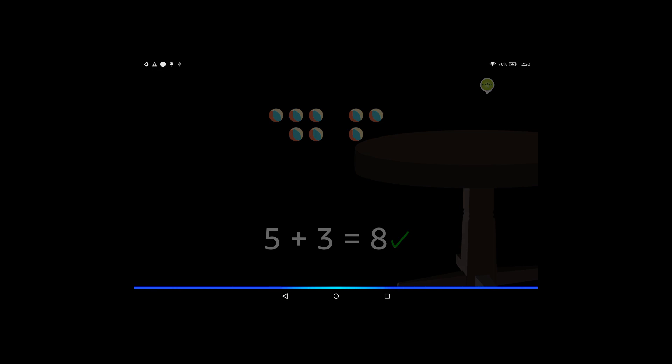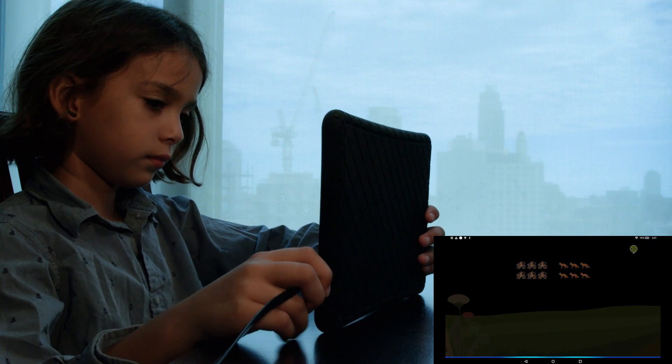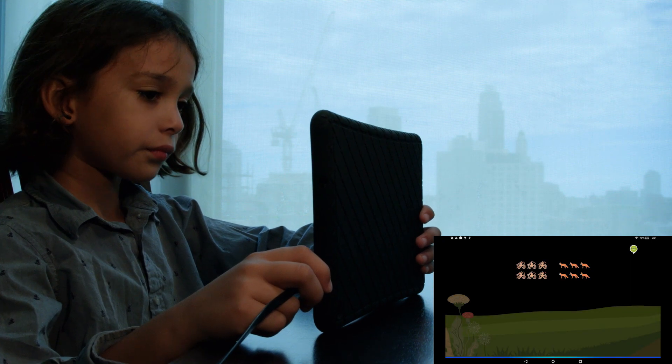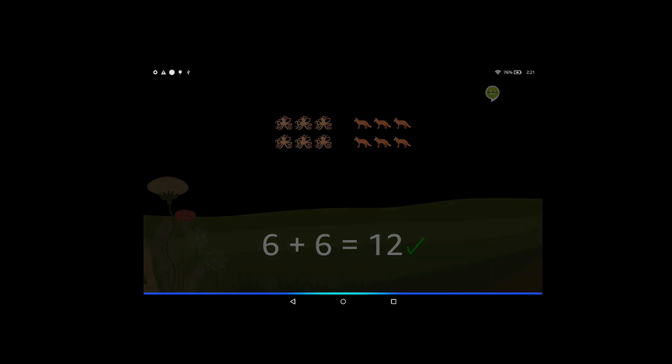Good job. Ready for another problem? Yes. There are 6 octopuses and 6 foxes in a field. How many animals in total are there in the field? 12. Excellent.